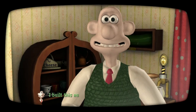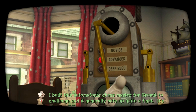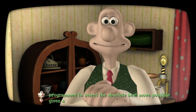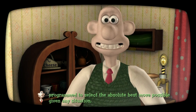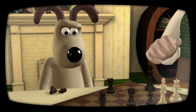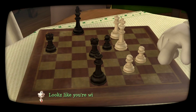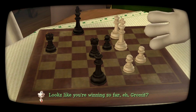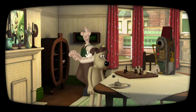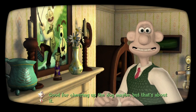I built this automatonic chess master for Gromit to challenge, and it generally puts up quite a fight — it's programmed to select the absolute best move possible given any situation. How's it working, lad? Looks like you're winning so far, eh Gromit — get them, boy! Good for cheering up the dog, maybe, but that's about it.